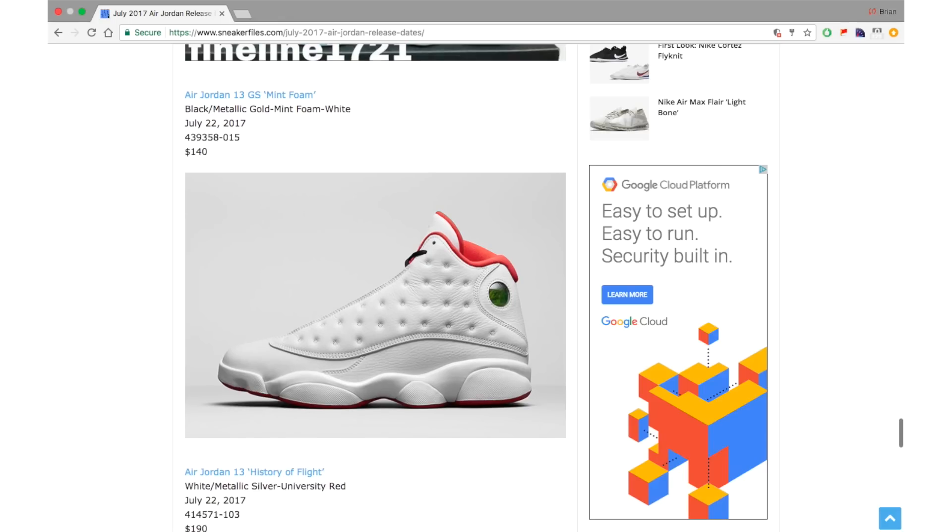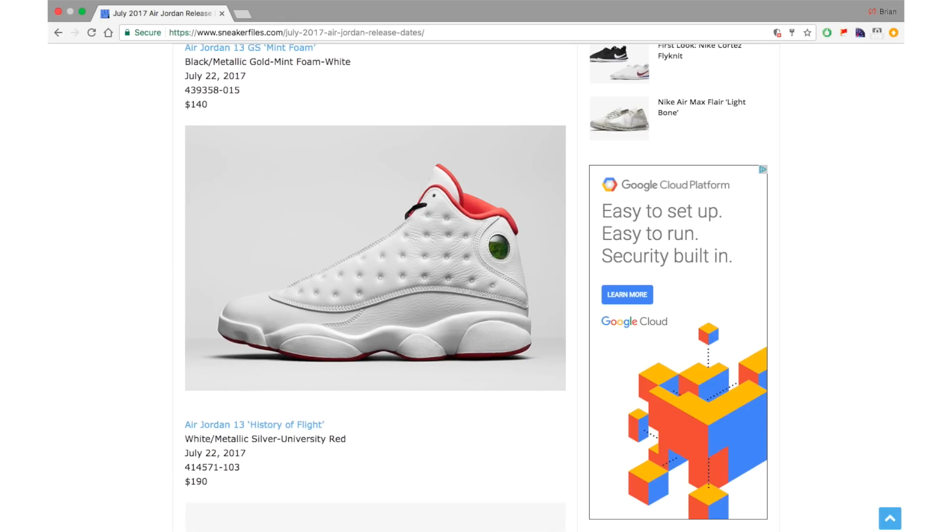This month probably only has two hyped releases. The first is the Air Jordan 5, and the second is the Air Jordan 13 History of Flight. It features a full leather upper and is iconic because around 2010 Jordan Brand had a full History of Flight collection on display, and the 13 was one of them. There are two variations — a sample and the retail pair in the more well-known colorway. It drops July 22nd for $190. I don't think anything confirmed this month is selling out first day.